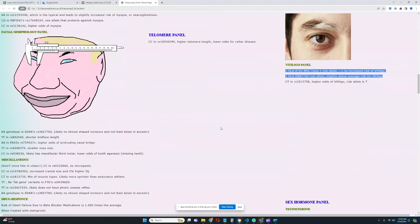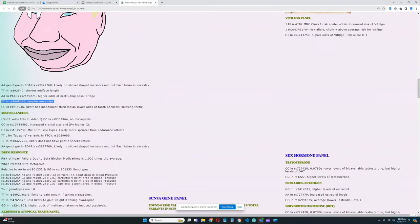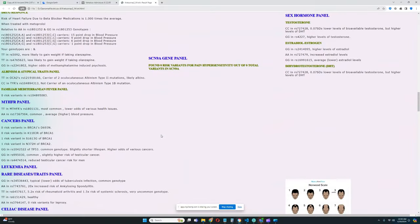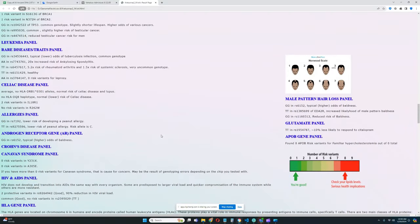For the facial morphology panel: he does not have the East Asian EDAR variant; he has a genotype leading to shorter mid-face length; he has a genotype corresponding to higher odds of a protruding nasal bridge and smaller nose size. For muscle types, he likely has a mix but leans more toward sprinter than endurance athlete. He does not have the photic sneeze reflex, does not have shovel-shaped incisors, and has no East Asian ancestry.